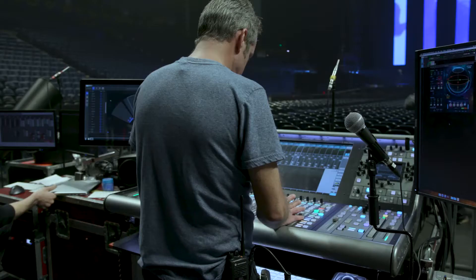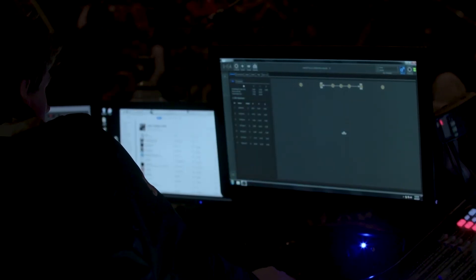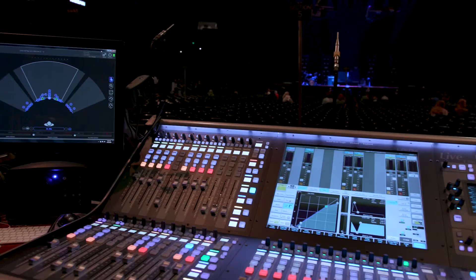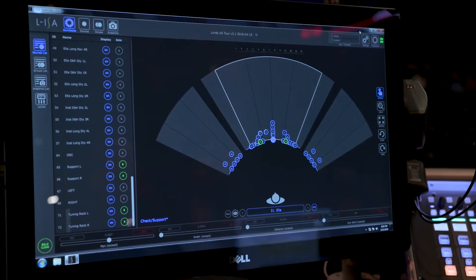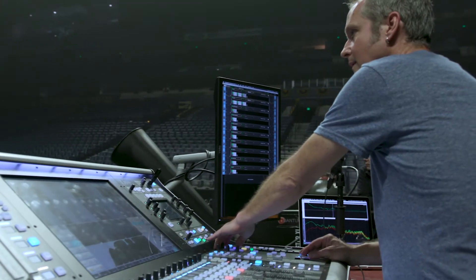With the conventional left-right system, you're always fighting to fit the elements of a mix into the space that two speakers provide. You definitely have to carve out EQ to make space for instruments, vocals, as well as ambience, reverbs, delays, etc. I definitely found myself using less compression and less EQ because I didn't have to carve out any space for elements.